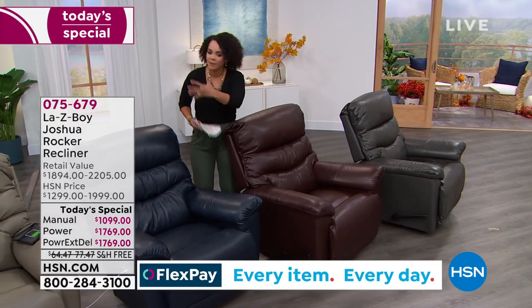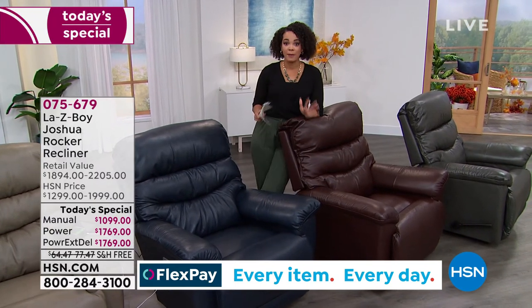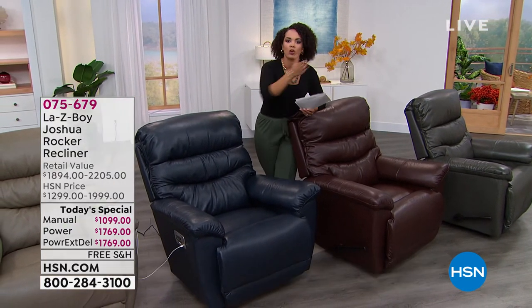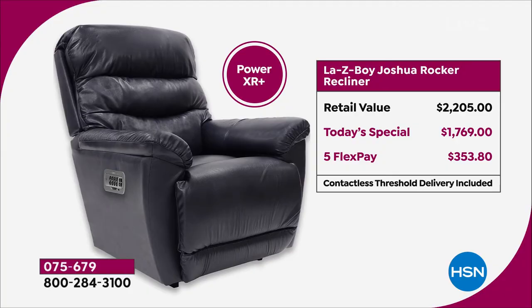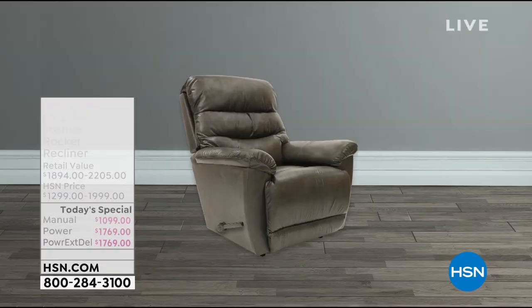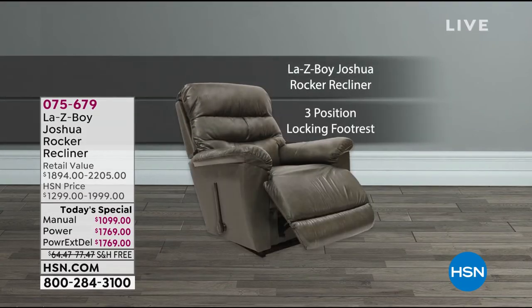Now let me help you get this home. We already beat the retail price. For the power—the top-of-the-line latest innovation with all upgrades already included—the retail value is over $2,200. Our price is $1,769. FlexPay gives you five months to pay it off—$353 is the first payment on any debit or credit card. Now look: our today's special on the power beats the manual retail price of over $1,800. Even the manual today's special is just over $1,000—$219 to get it home on FlexPay. But if you have an HSN card, use it—you get VIP financing. If you're looking at this recliner, 18 months of interest-free financing is the way to go.